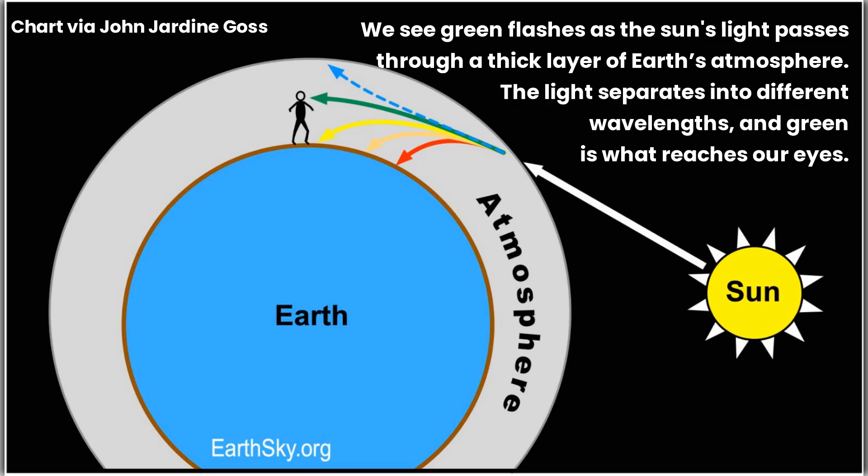We see green flashes as the sun's light passes through a thick layer of Earth's atmosphere. The light separates into different wavelengths, and green is what reaches our eyes.